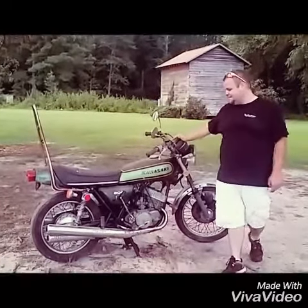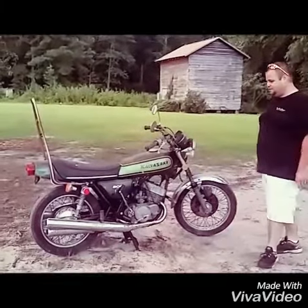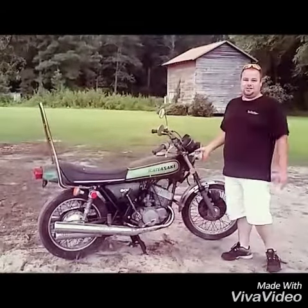Hey guys, look what I picked up today — a 1974 Kawasaki H1 500 Triple Mach 3, first year with electronic ignition.